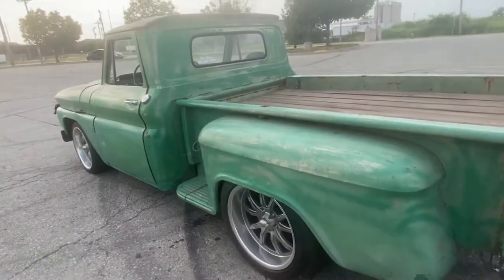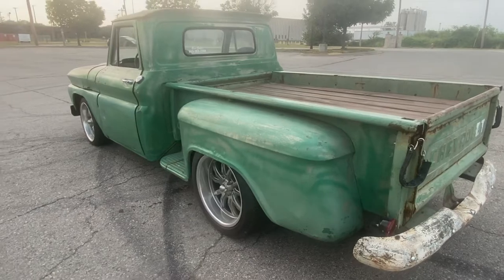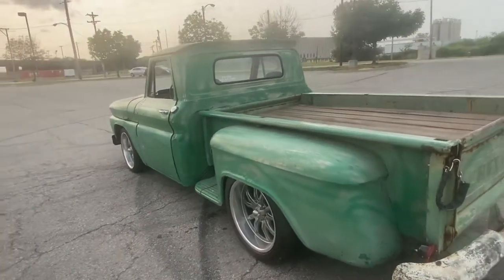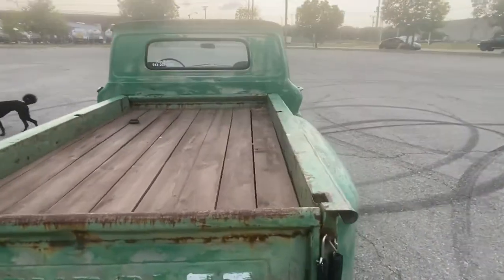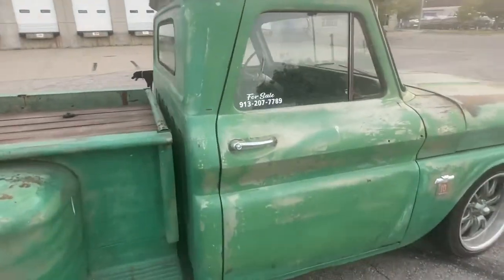It's got a static drop on it with factory coils in the front and leafs in the rear. I'm actually helping a friend sell this, so you may have some questions that I cannot answer, but this is the Hillbilly Hoedown.